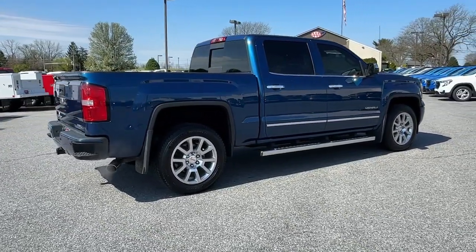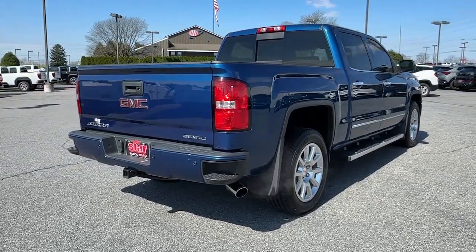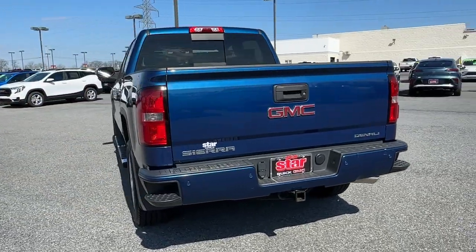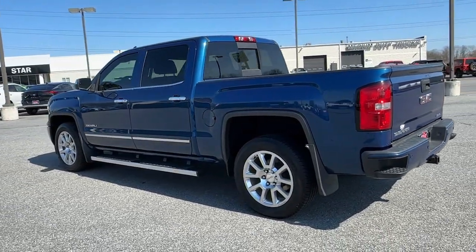The following are some of this vehicle's highlighted options: navigation system, keyless entry, sun moonroof, fog lamps, premium sound system, chrome wheels, remote engine start, cooled front seat, power passenger seat, backup camera.